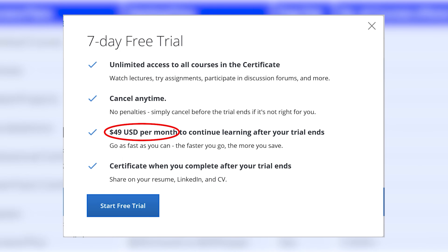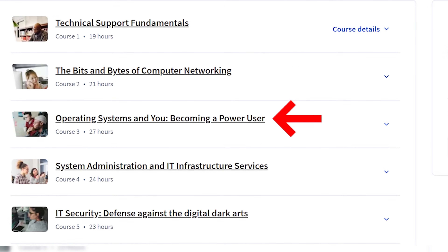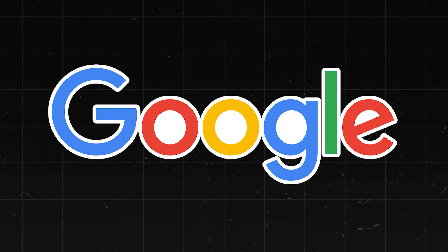For just $49, you'll learn technical support fundamentals, computer networking, operating systems, system administration, and IT security. What makes this certificate so valuable is that it's created by Google, which is instant resume credibility.